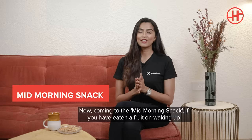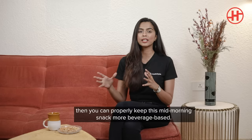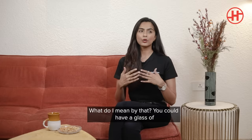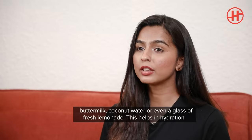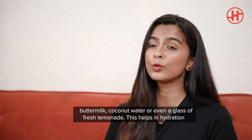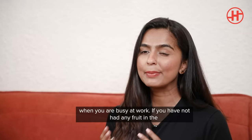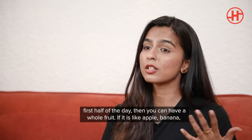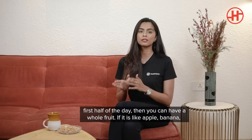Coming to the mid-morning snack: if you have eaten a fruit on waking up, then you can keep this mid-morning snack more beverage-based. You could have a glass of buttermilk, fresh coconut water with malai, or a glass of fresh lemonade. This helps you improve your hydration, especially when we're all busy at work and forget to drink water. If you have not had a fruit in the first half of the day, then you can do a whole fruit at this time.